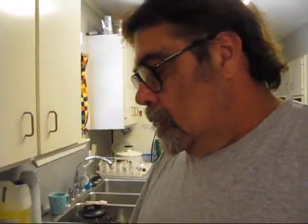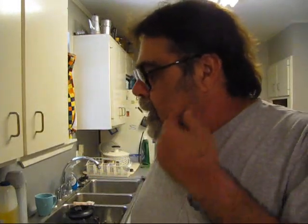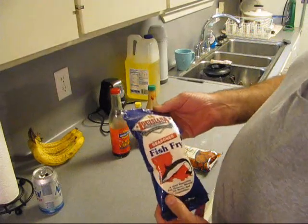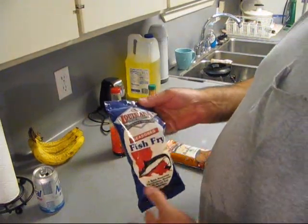Hey girl, hey boy! Today we're gonna fry some fish. I got some cod and I think I'm gonna make fish and chips, because I like fish and chips. Down here in South Louisiana they got fried fish every which way you can imagine. Here's one product: Louisiana Fish Fry Products — that's where Tony's is made, by Tony's Seafood Market.